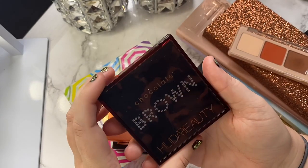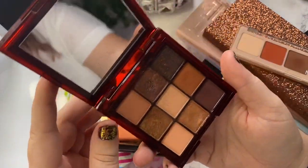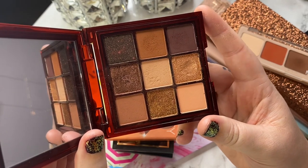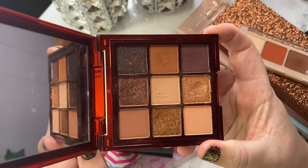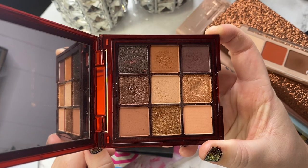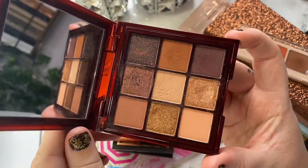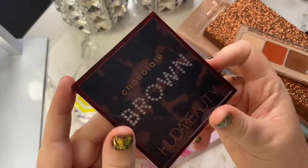Next one is from Huda Beauty — this is the Chocolate Brown, from one of her newer collections. This one has gotten some good use so far. I love Huda's formula, it is so good. I love the texture she includes in her palettes and the color stories are always cohesive — this one is no different. I actually have a review going up soon, but yeah, I really love this palette and I'm going to hang on to it for sure.